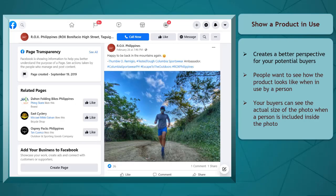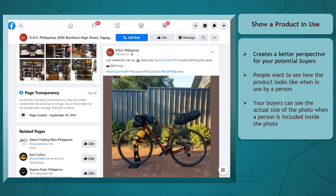Show a product in use. Showing a product in use will create a different perspective for your potential buyers. People want to see how the product looks when it's used in your home or used by a person. They can see the actual size of the product when a person is included in the photo using it.